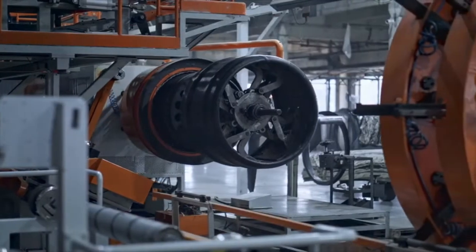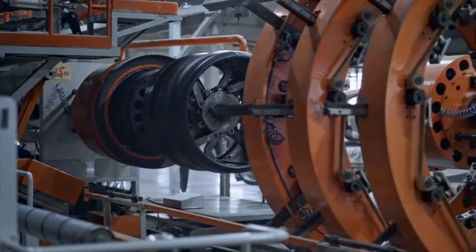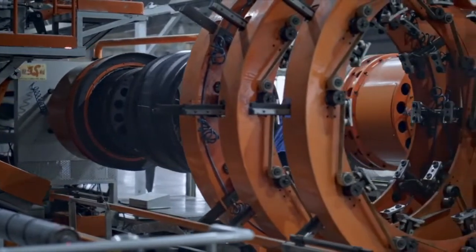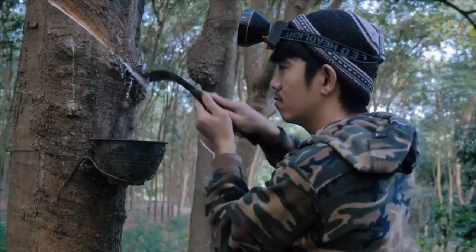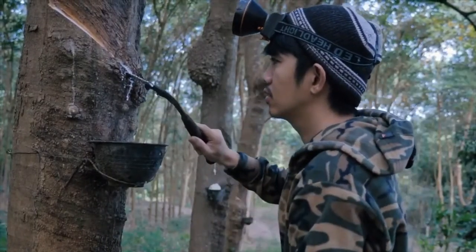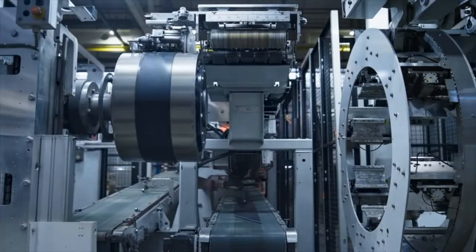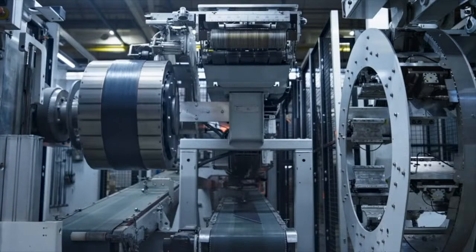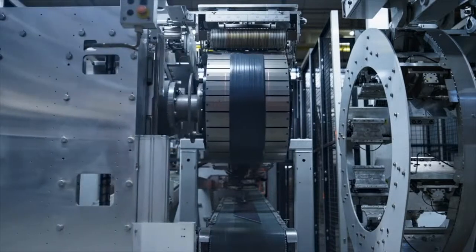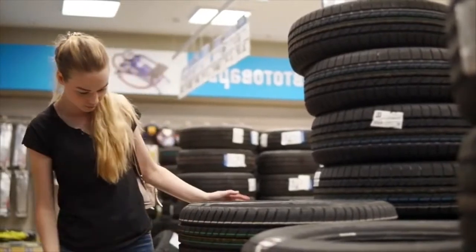As we marvel at the sleek designs and cutting-edge technology of modern tires, let us also take a moment to appreciate the incredible journey behind them – from the natural rubber harvested in distant plantations, to the precision engineering and tire testing conducted in state-of-the-art facilities. Each tire represents not only a triumph of human ingenuity, but also a profound respect for the interconnectedness of our world and the responsibility we bear towards its preservation.